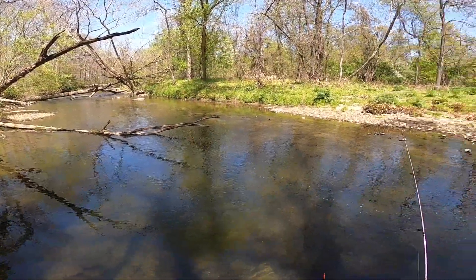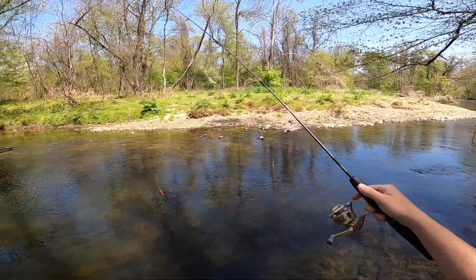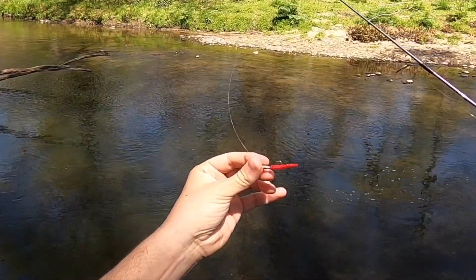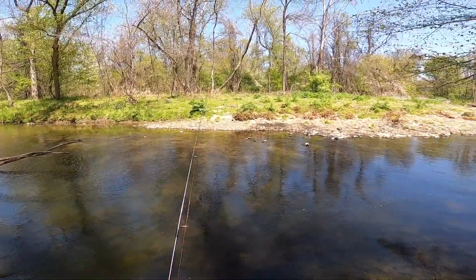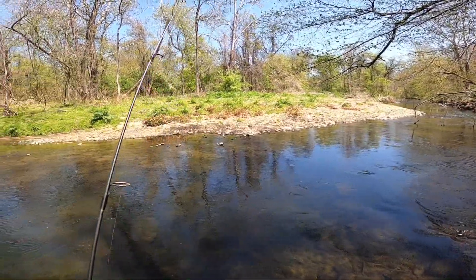I'm gonna walk and wade up and down this creek, just using the four-and-a-half foot tiny light rod from Bass Pro Shops and my trout magnet. Might change depending on what I see in the creek, but this is usually my go-to lure when I'm exploring a new creek — it catches all different kinds of fish. But if I see more bass or carp or catfish, we'll change it up.